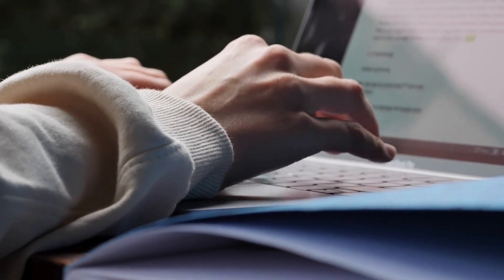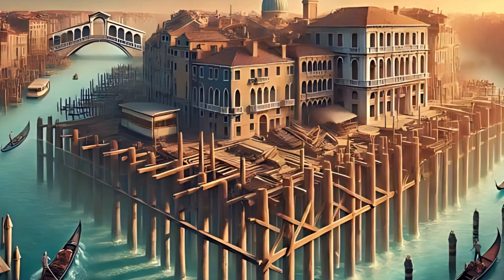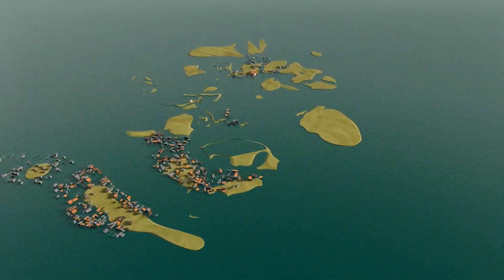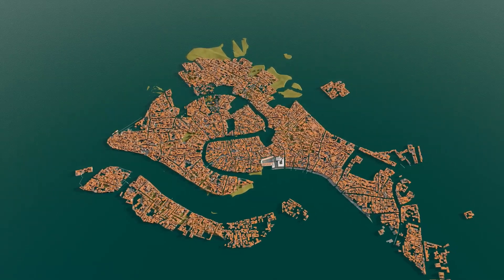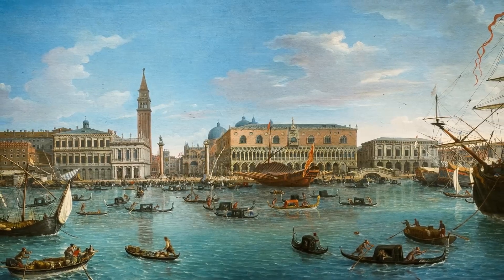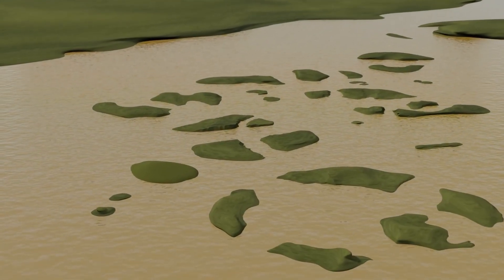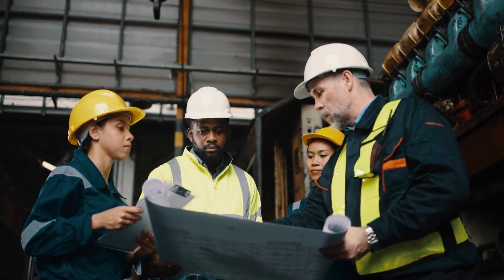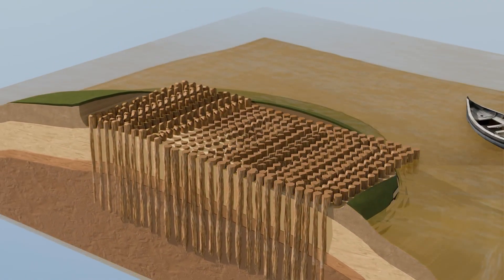Let's shatter the biggest myth right away: Venice doesn't actually float. It's not like a massive boat bobbing in the water. Instead, Venice sits on millions of wooden poles driven deep into the seafloor, creating what's essentially an artificial foundation in one of the most challenging environments on Earth. The Venetian lagoon sits on layers of clay, sand, and silt that accumulated over thousands of years — a soggy foundation that would normally be impossible to build on. But Venetian engineers discovered that if you drive wooden poles deep enough into this marshy ground, they create an incredibly stable platform.